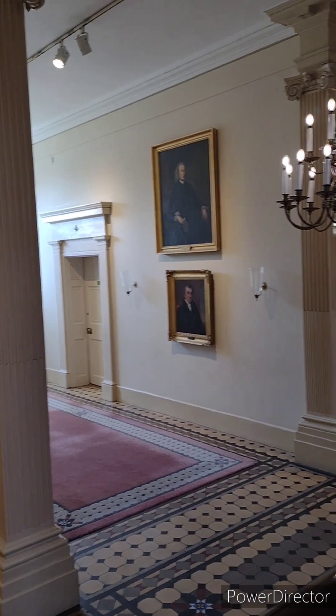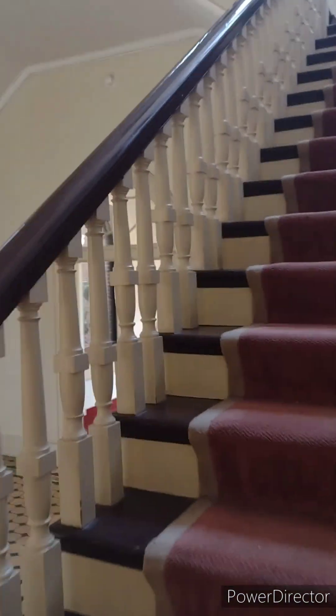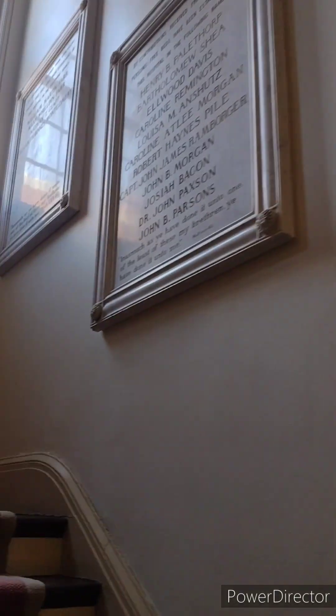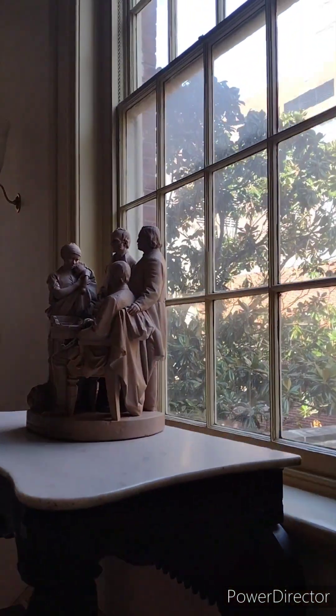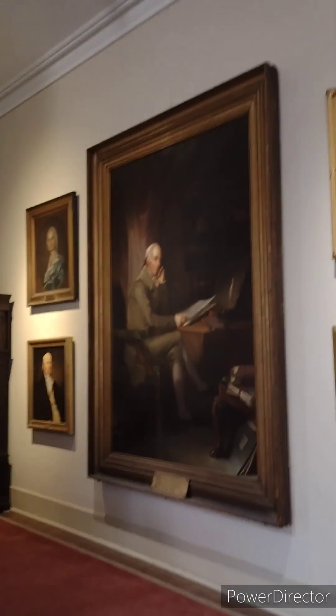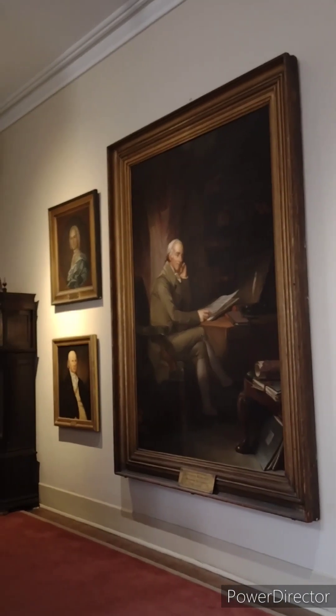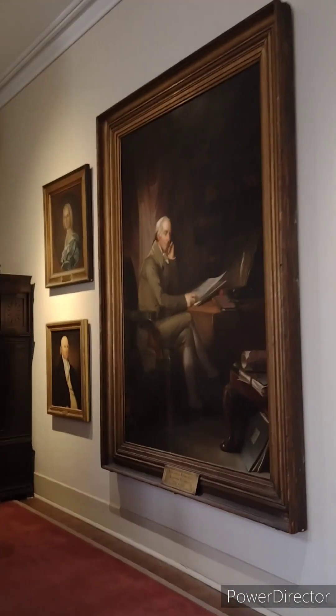As we make our way out the door and take a look at the stairwell and some more woodwork, we invite you to come to Pennsylvania Hospital and take this tour. We're unable to give you all the details and all the stories. Clearly, we have generations and generations of stories of the advancement of medicine. This is still a teaching hospital. We invite you to Philadelphia to take the tour of Pennsylvania Hospital, the nation's first and oldest hospital.